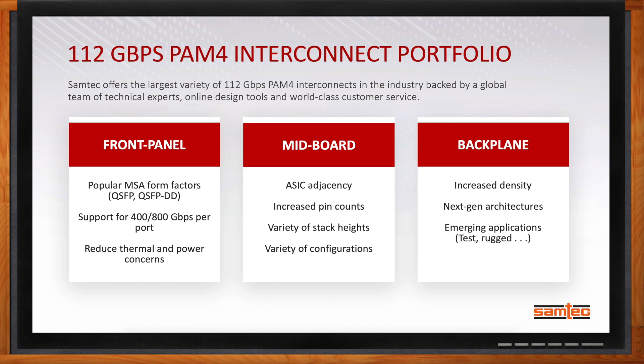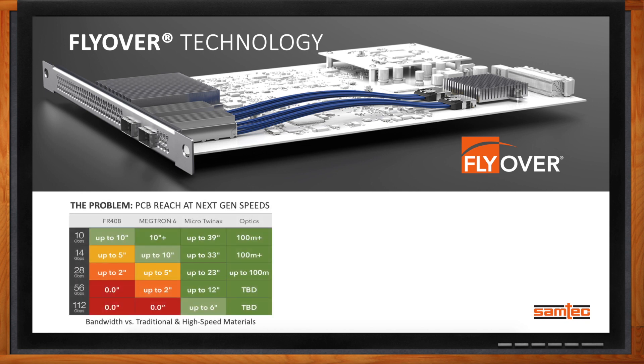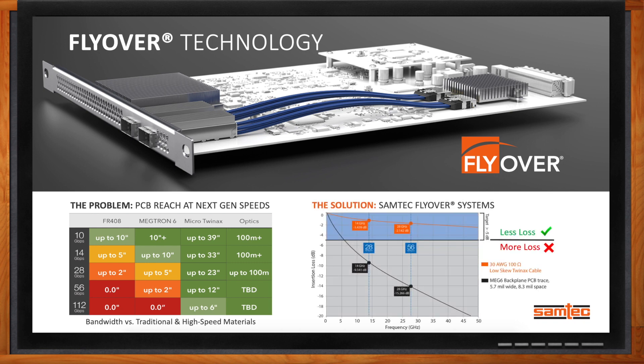In general, higher speeds mean shorter PCB trace length. How is Samtech looking to solve this issue? We've been talking about our flyover technology for years, and we were ahead of the curve. The design paradigm of routing a signal from point A to point B on a PCB has been there what seems like forever. However, with data rates getting to 56G PAM4 and 112G PAM4, getting that signal to go 12 inches, 18 inches, half a meter really requires getting the signal out of the PCB into a cable assembly. Our flyover technology provides increased signal integrity enhancements over PCBs, allowing us to get that longer length.